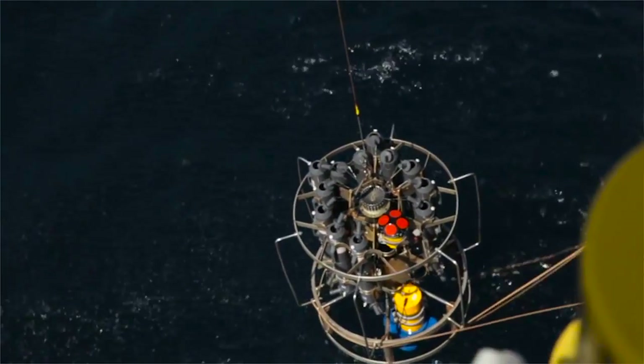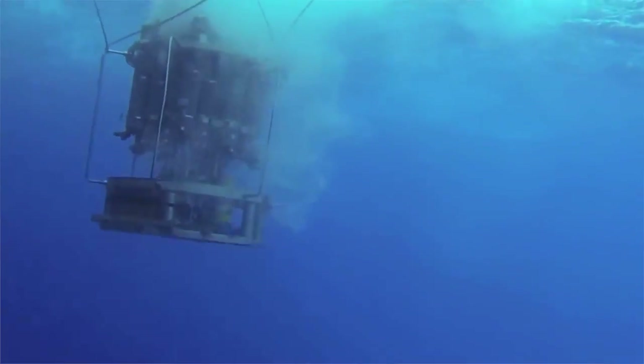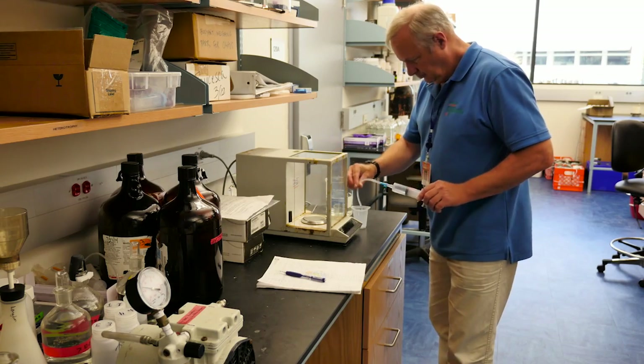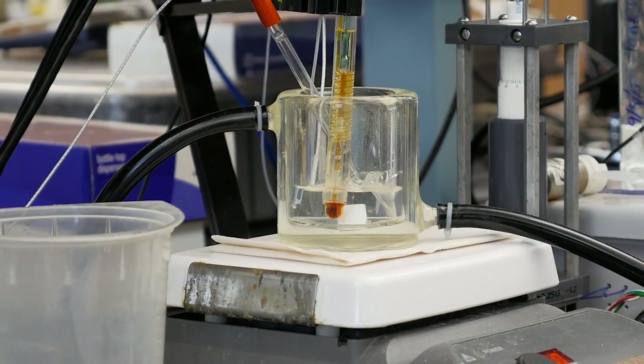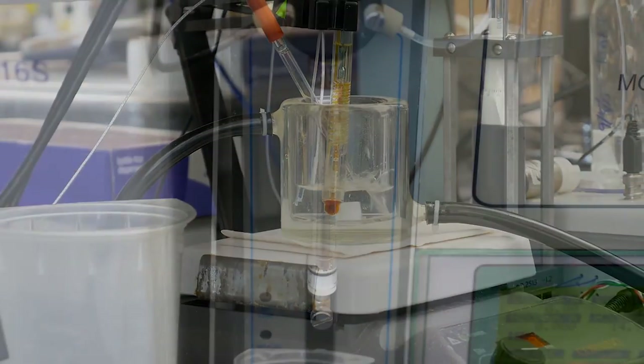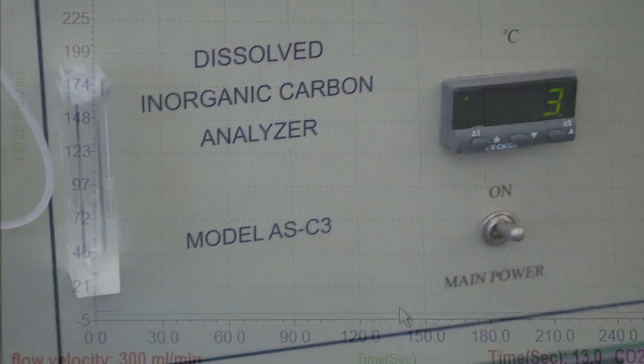The crew and scientists on board were collecting water samples. After the samples were analyzed, they gave us a measurement of the age of the water and the extent to which the biological activity of the corals and other reef organisms had changed the chemistry of the water. From this data, we can estimate the rates of reef building and destruction.